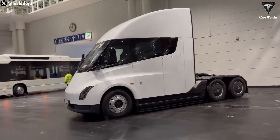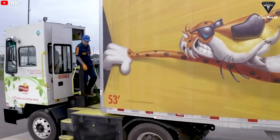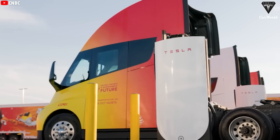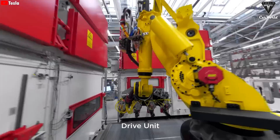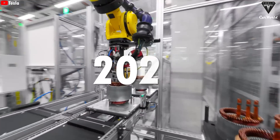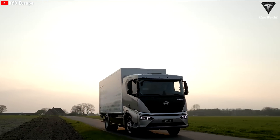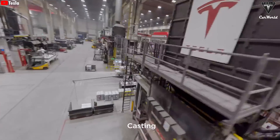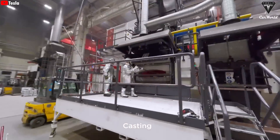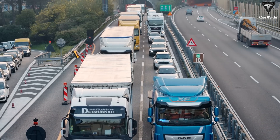A prototype that meets EU size requirements and is compatible with European trailer couplings already exists. This shorter variant, which lacks the long fenders, offers a range of 300 miles. While less than European competitors like the E-Actro 600, Tesla will face no competition in terms of energy consumption. Tesla has considered building the semi at Gigafactory Berlin, but this may require expanding the factory, and production there likely won't begin before 2026. When Musk refers to the semi as a global vehicle, he may also be alluding to China, where several key provinces have committed to bringing bus and truck emissions to zero by the end of the decade.